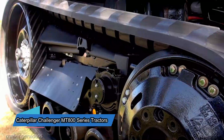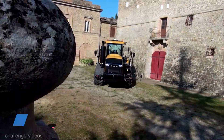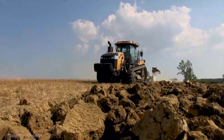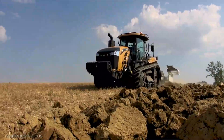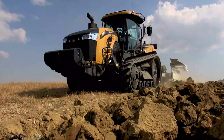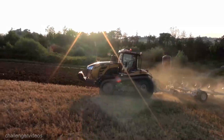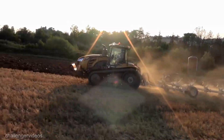Now let's talk about raw power — the Caterpillar Challenger MT800 Series tractors, starting at an average price of $500,000. These machines are the epitome of versatility and muscle. They're built to tackle the toughest field operations with ease, ensuring you can handle any challenge that comes your way.